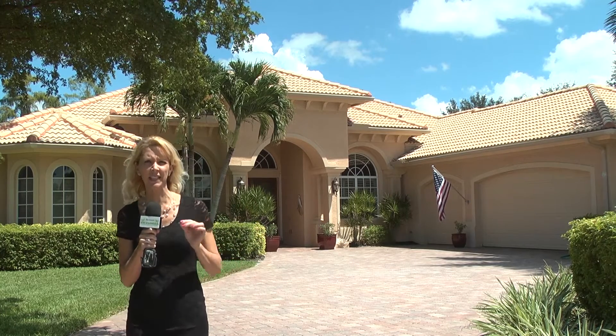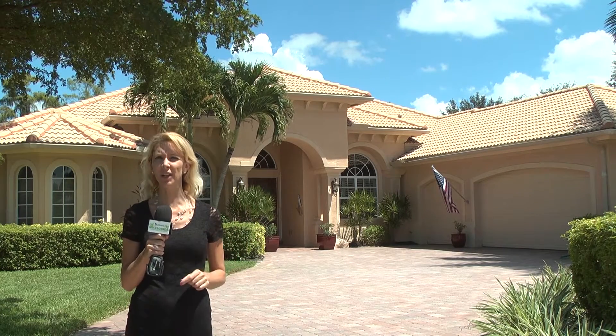Prepare to be wowed at this meticulously maintained custom home listed by Jim Cain with Domain Realty. Jim, tell us where we are today.